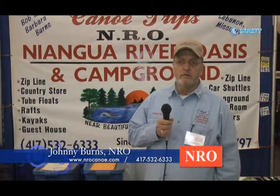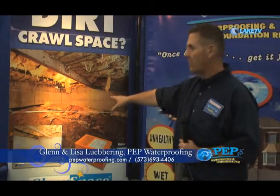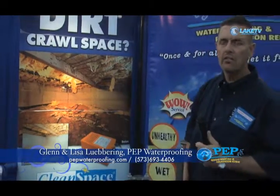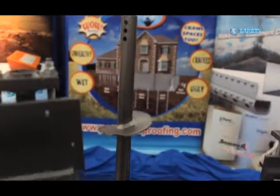My name is Glenn Lubring and this is my wife Lisa Lubring. The name of our company is PEP Waterproofing Foundation and Repair. We're a company located in Eldon, Missouri. We do new construction waterproofing, foundation repair, basement waterproofing, crawl space restoration, and radon mitigation. We've served this area for going on nine years. One of the things we do is take a dirt crawl space and put a liner system in it. We dehumidify the crawl space and close your vents off, which lowers your heating and cooling needs and saves you money. We also do foundation stabilization where we drive piers down to load-bearing strata or rock, which supports your foundation and holds it up so it doesn't settle anymore.